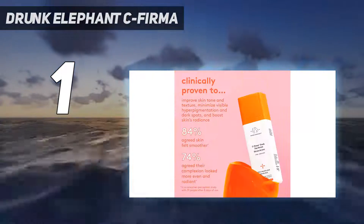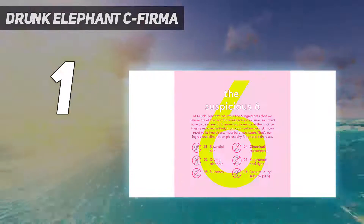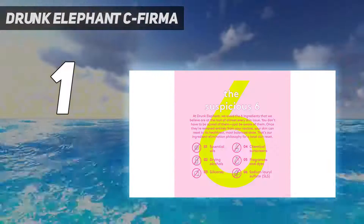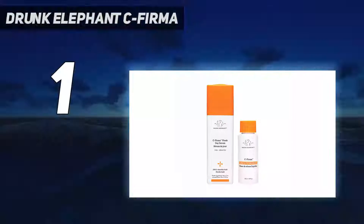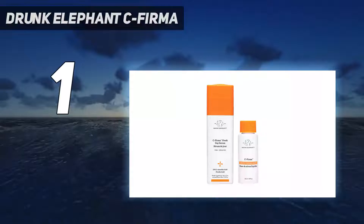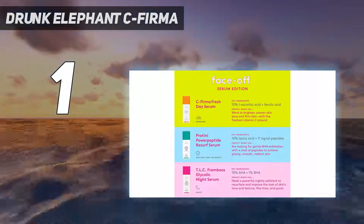The formula also calls on pumpkin and pomegranate enzymes to gently exfoliate and smooth dull, uneven texture. Our tester notes the clear gel is super easy to spread and has a nice cooling sensation, which feels great on sensitive, inflamed skin. We also like that C-Firma has a 2.5 pH and doesn't need to be refrigerated.